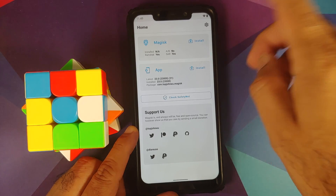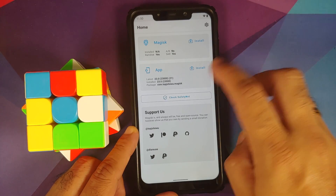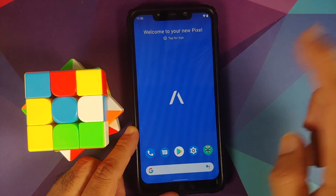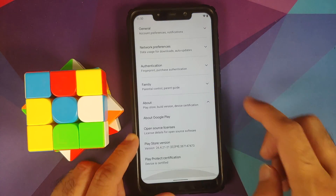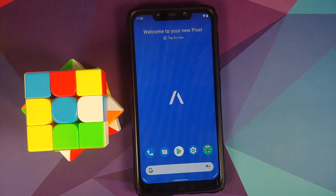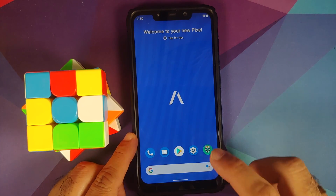The device is not rooted — I only installed the Magisk app to check Safety Net. Safety Net is passing out of the box. In the Google Play Store, Play Protect certification shows the device is certified, which means banking apps should work without any issues.